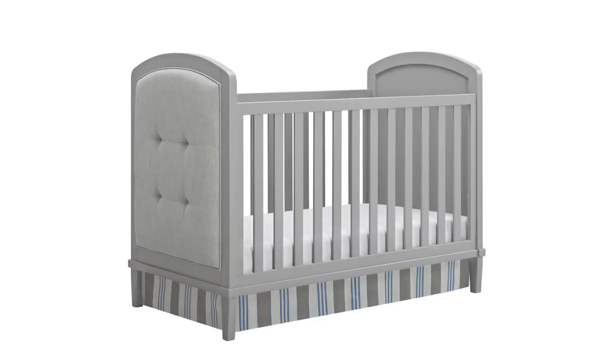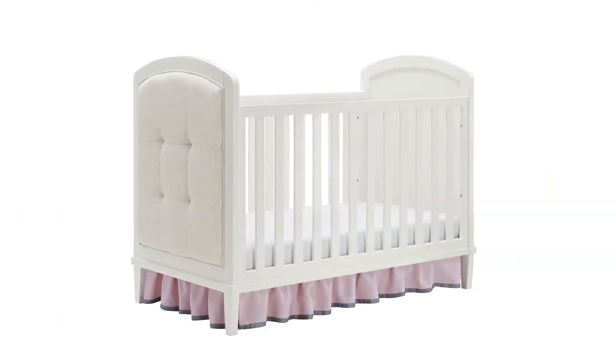This crib comes in two different colors. We have it in a gray finish with a gray linen look fabric, as well as a white finish with a beige linen look fabric.